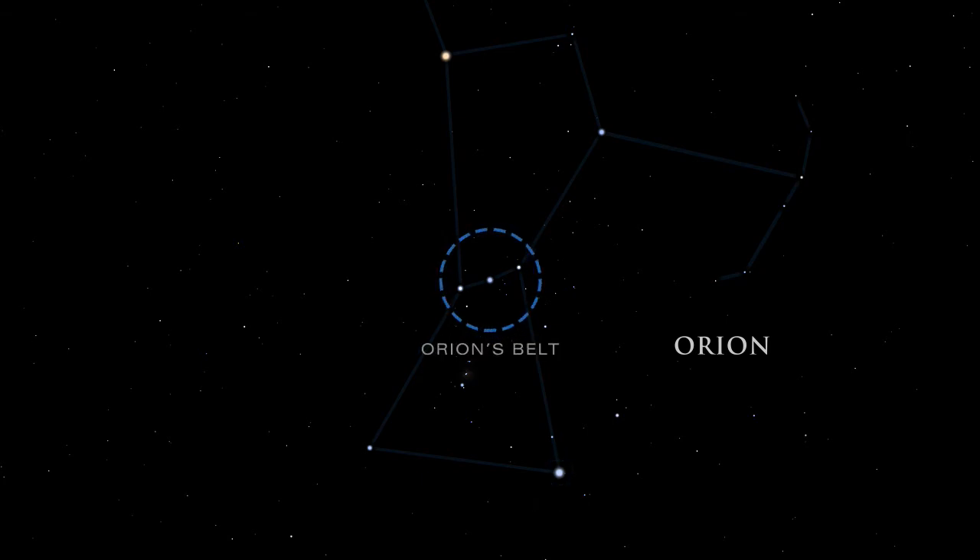Orion's belt is easy to spot. It is made up of three stars: Alnitak, Alnilam, and Mintaka. From the left side of Orion's belt, look down to the Great Orion Nebula. Although barely visible to the naked eye, it is the brightest diffuse gas cloud in the night sky. Nebula is Latin for cloud.